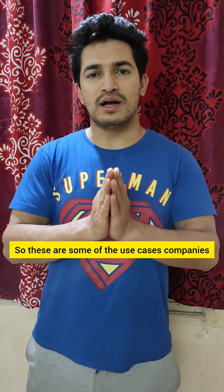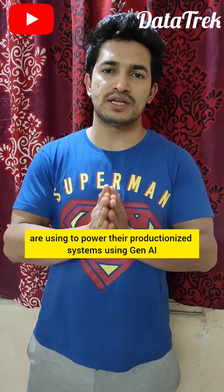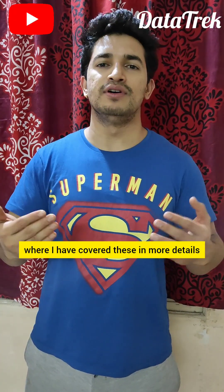So these are some of the use cases companies are using to power their productionized systems using Gen AI. Do check out my channel Datatrack where I have covered these in more detail.